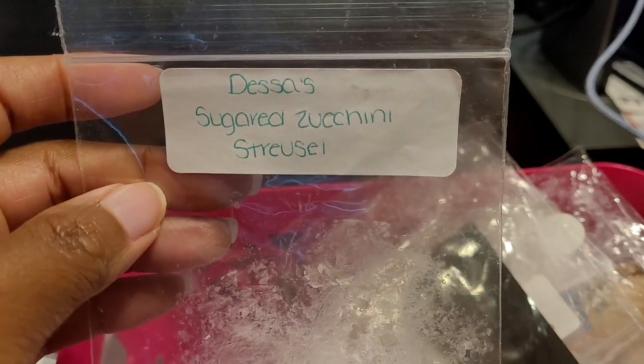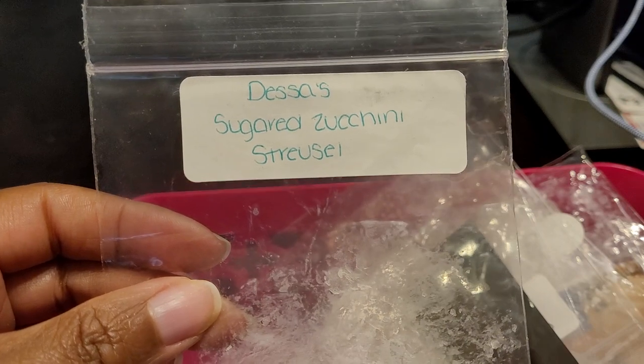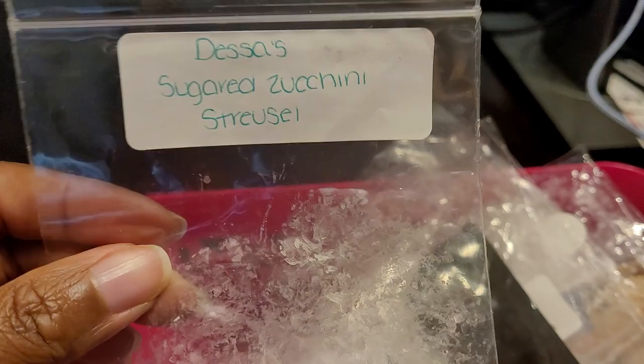This one was Desos Sugar — Strawberry Streusel. I can't remember this one perfectly, but I believe I liked it. It was a nice bake; I don't think it was super strong but I did enjoy it. I would repurchase it again because I do like zucchini bread. This was just a sample — only a couple of pieces — but I liked it and I would definitely get more to give it a proper test run.